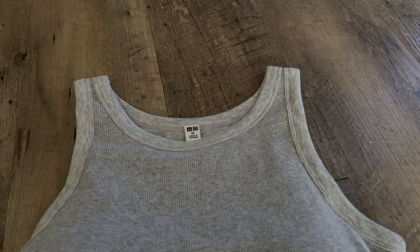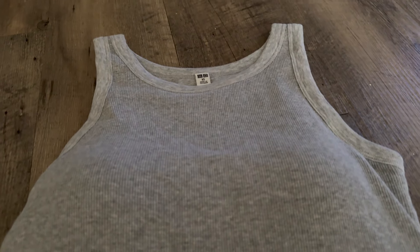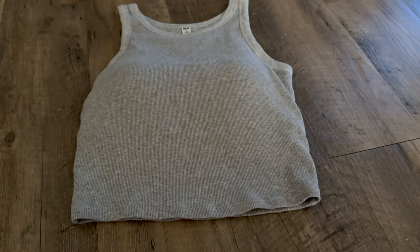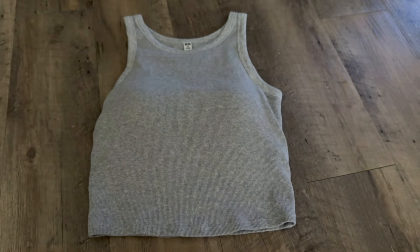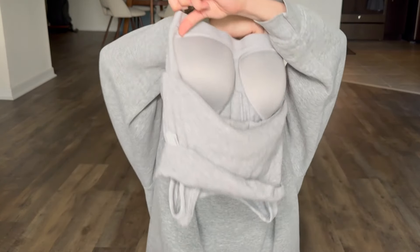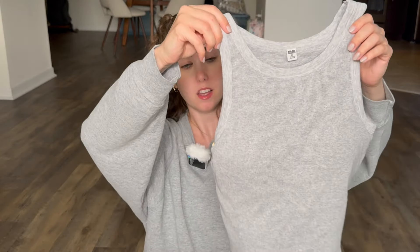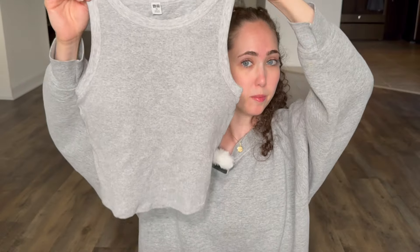The last piece of clothing I wanted to show you guys that I've been loving so far this summer — that I actually got in the wintertime for the summer — were these Uniqlo tank tops. They are very cool because they actually come with a bra on the inside. You just pop it on and go about your day. You don't have to worry about anything else. And it's a tank top, so it keeps you cool in the summertime. What more could you ask for? It's pretty much a gift within a gift with that one.